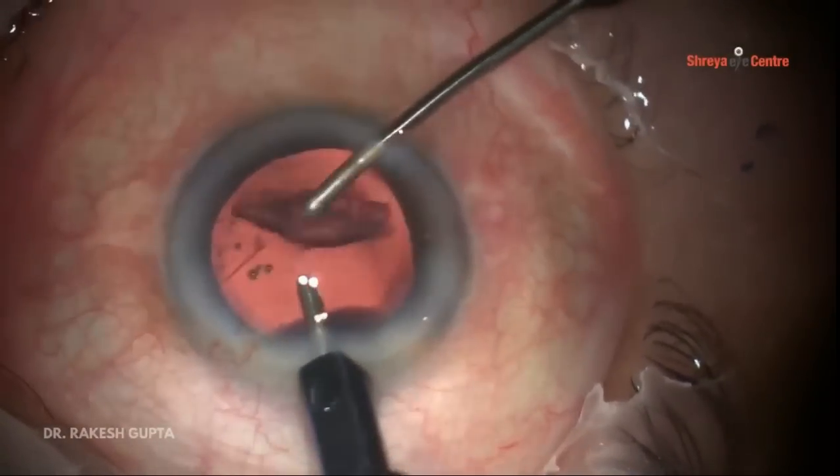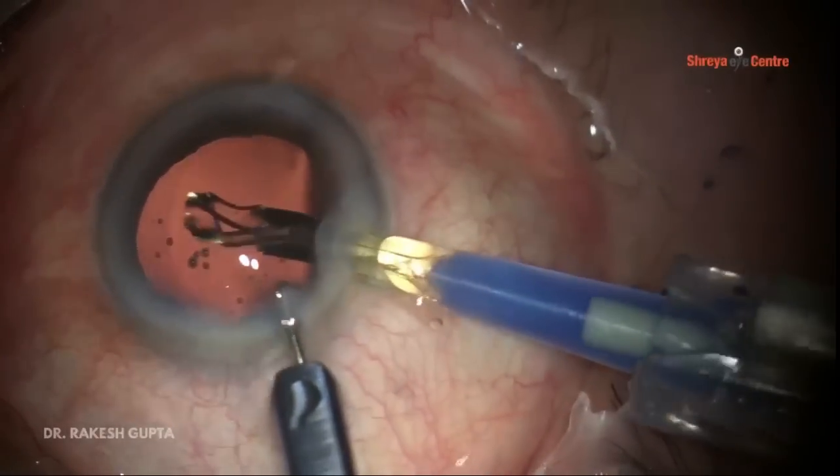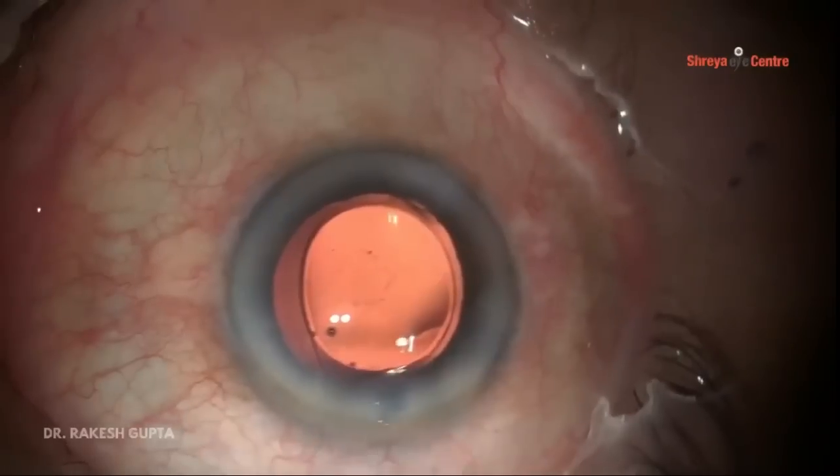You can see a cortical matter deficiency in the center. After removal of the epinuclear plate, I am doing irrigation and aspiration of the cortex very gently, because during cortical aspiration a posterior capsule rent may happen. There is a small area of thin capsule visible in the center. I am doing implantation of the lens like a routine surgery. This is a Grade 5 cataract with posterior polar cataract, and because of the two tunnels I have been able to negotiate the surgery successfully.